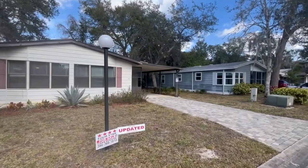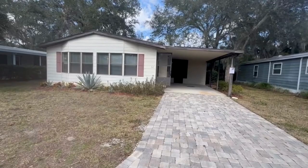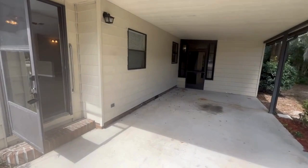Hey guys, welcome to 68 Horseshoe Falls Drive. This place is a 1988 double wide that has recently been updated and renovated. It has a new roof as of 2023 as well as a new AC unit from 2023. Let's go inside and check it out.